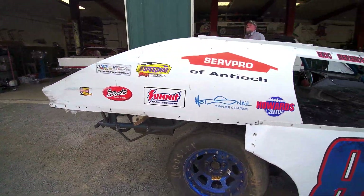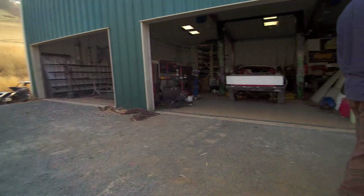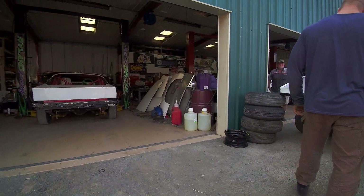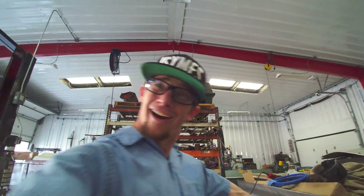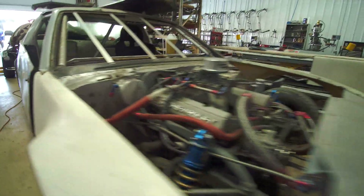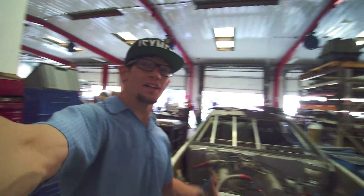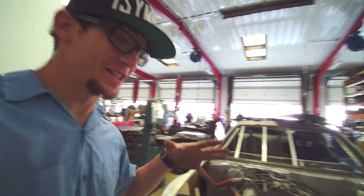Do you mind if I walk the cars in the shop? This is like the first time I've actually gotten a camera in a race shop — this is cool for me, it's like new territory. If you're a car person you can't not like this. This is so cool.